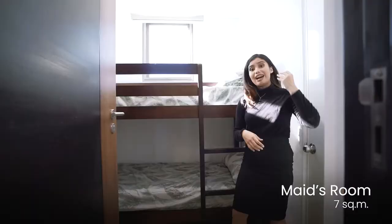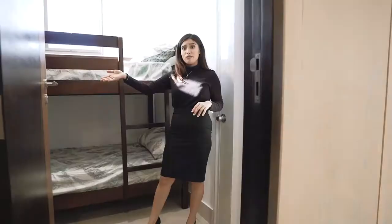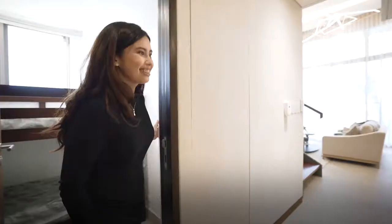Right across is our maid's room. We've added a double-deck bed, which can accommodate more than one house helper. We've also added a storage area behind the door for their clothes and belongings. This room actually comes with its own toilet and bath.